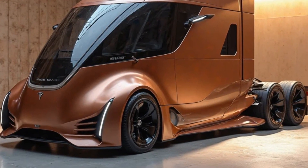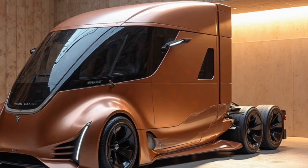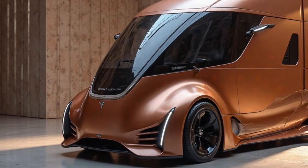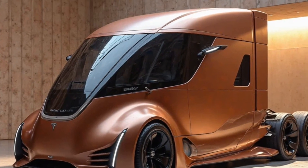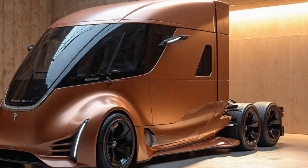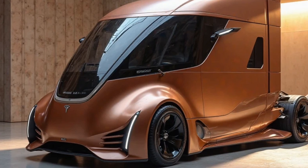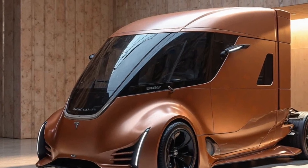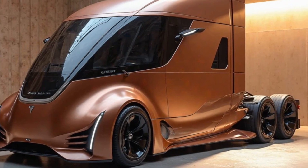One of the biggest questions when it comes to electric semi trucks is range. The 2026 Tesla Semi now offers up to 600 miles on a single charge, thanks to improved battery technology. That's a game changer for the freight industry, allowing long-haul truckers to complete most routes without stopping for a recharge. And when they do need to charge, Tesla's Megacharger network can add up to 400 miles of range in just 30 minutes.